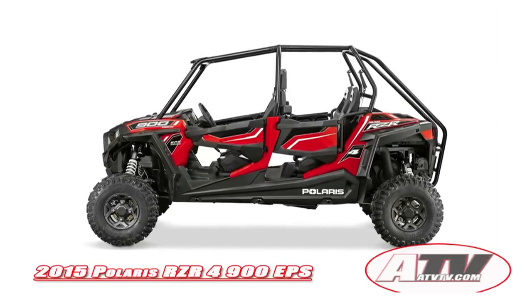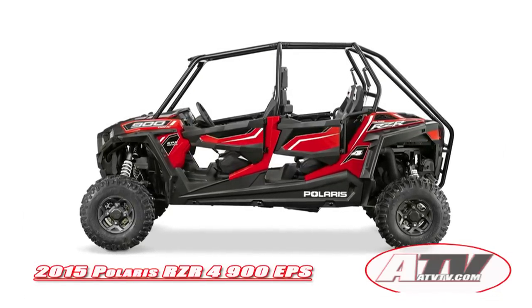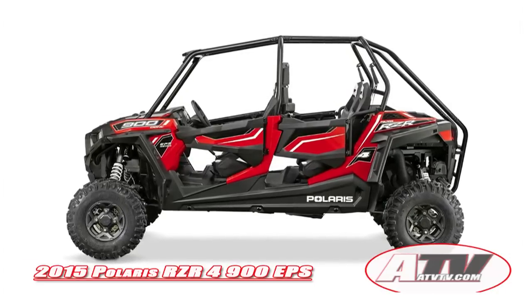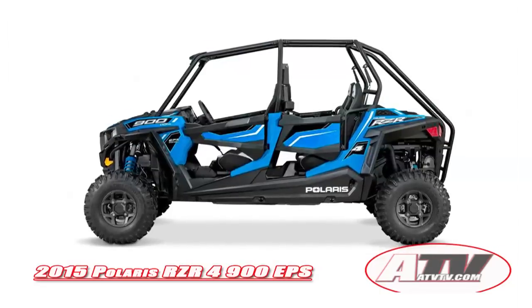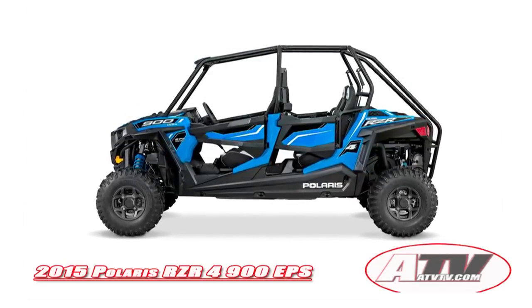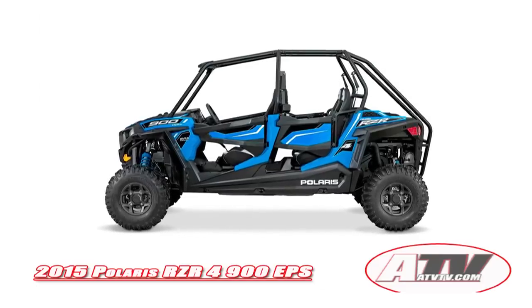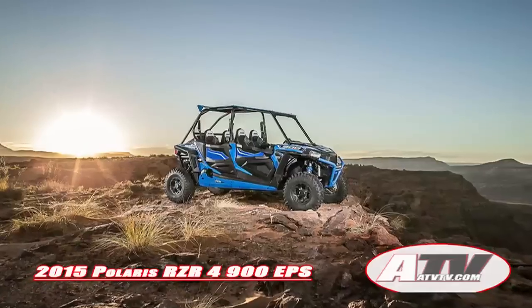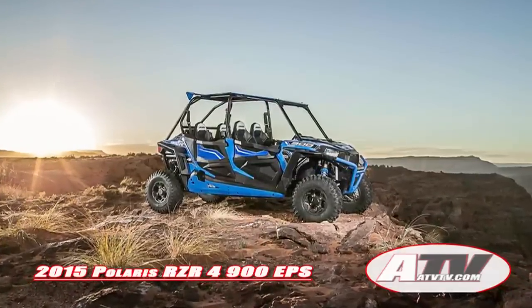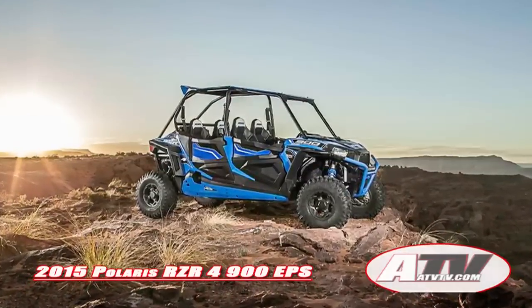The Razor 4 900 EPS features a 106.5-inch long wheelbase that's paired with dual A-arm front and rear suspensions with 12.25 inches of front suspension travel and 13.2 inches in the rear with Fox Performance Series 2.0 Podium X shocks. The machine also features new 27-inch tall GBC Dirt Commander tires.